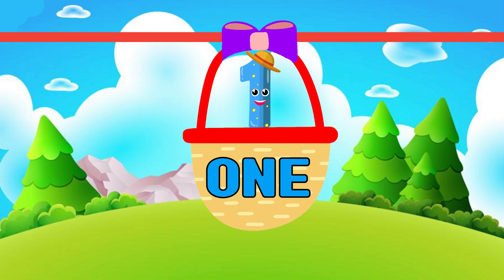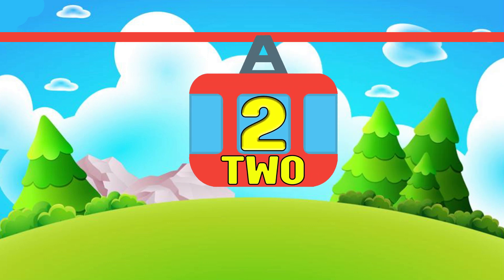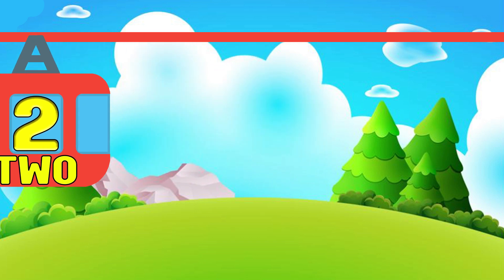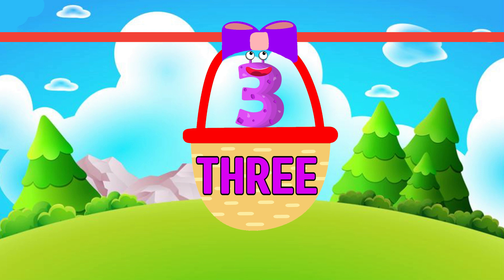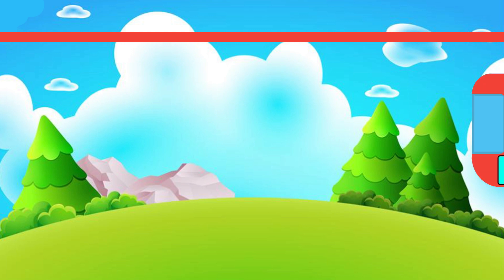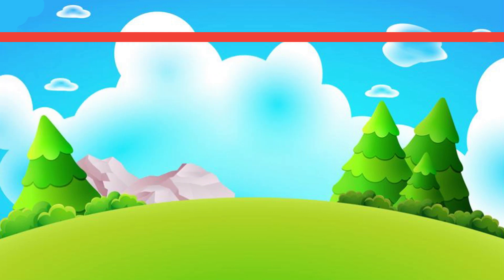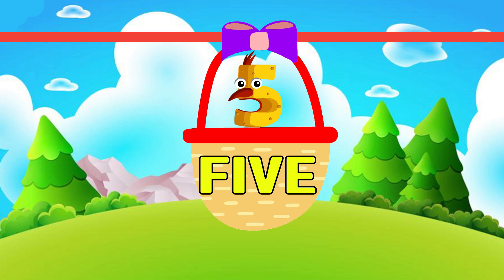1. O-N-E 1. 2. T-W-O 2. 3. T-H-R-E-E 3. 4. F-O-U-R 4. 5. F-I-V-E 5.